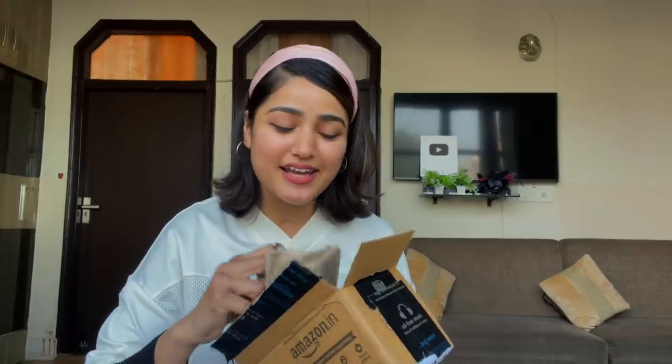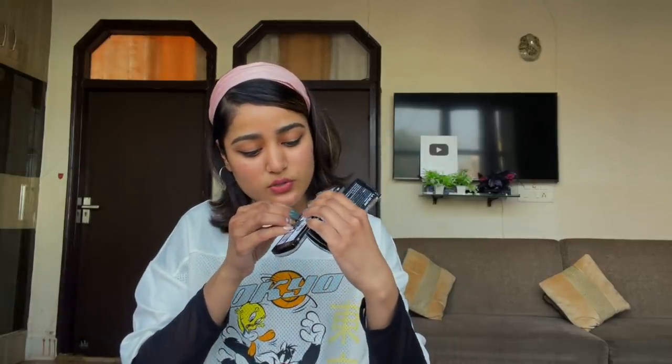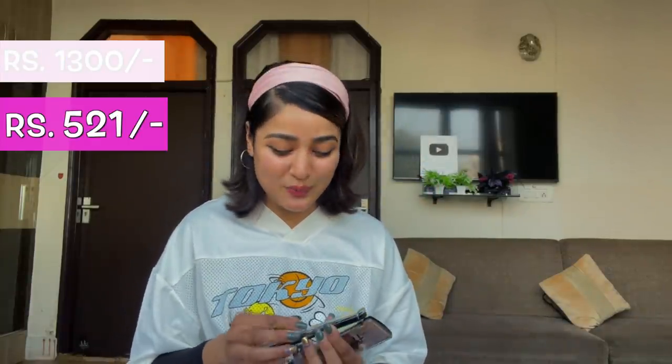Okay, so the first package I'm so excited about — I can see these two mini eyeshadow palettes from LA Color. These are day-to-night eyeshadow palettes: one is Nightfall and the other is Sundown. Sundown is for daytime looks and Nightfall is the darker one for night looks. I've been searching for the right eyeshadow palette for a long time. The original price was 1300 rupees but I got both in a buy-one-get-one offer for only 521 rupees!